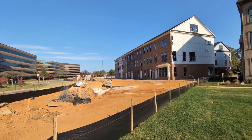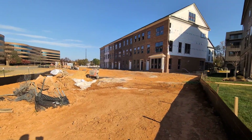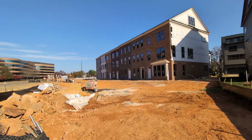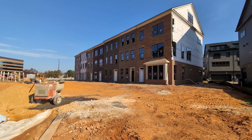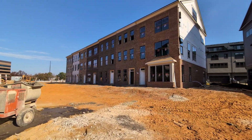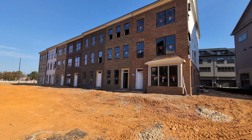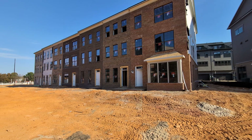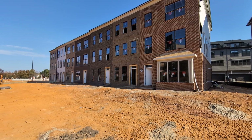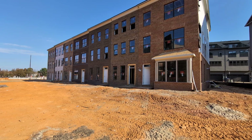Some of you guys had your pre-drywall walks last week. The rest of you will be reached out to probably towards the middle of this week, scheduled for either end of this week or early next week for your pre-drywalls. This week's work includes insulation, rough electric, gas pipe, and HVAC.